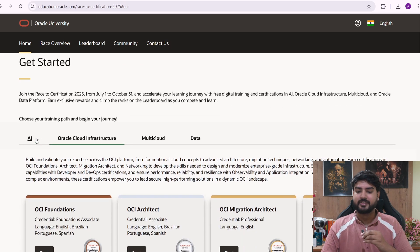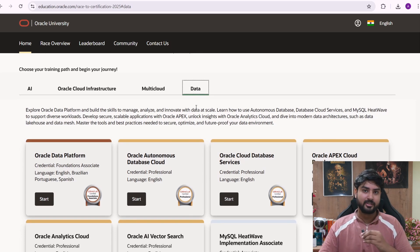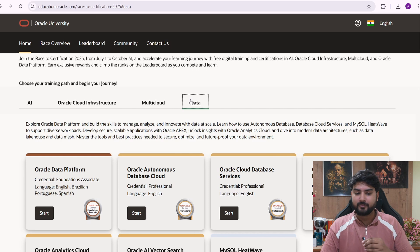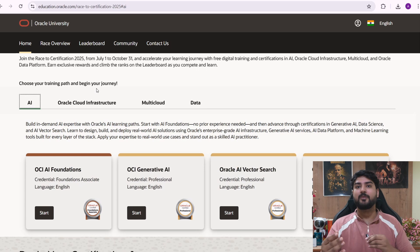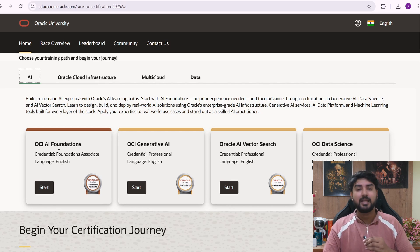They are offering four tracks: AI, OCI, Multi-Cloud, and Data. My first suggestion is Data, especially for those wanting to go into data engineering, data analytics, or data science. AI is also highly recommended since it's all the buzz these days — if you want to be a software engineer at a top company, having an AI certification will surely help. You can also choose from Multi-Cloud and OCI based on your interest.